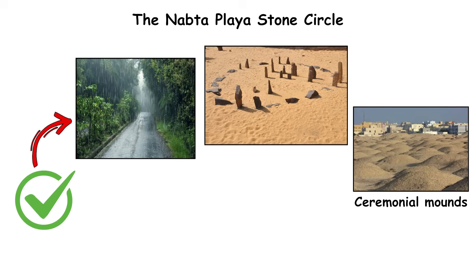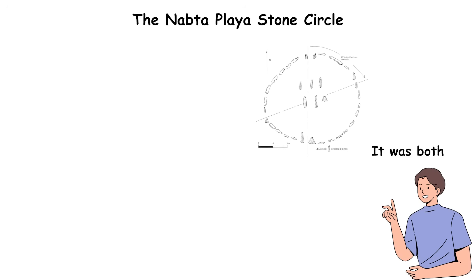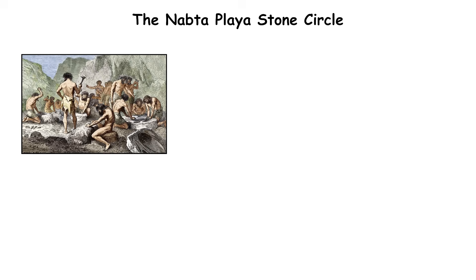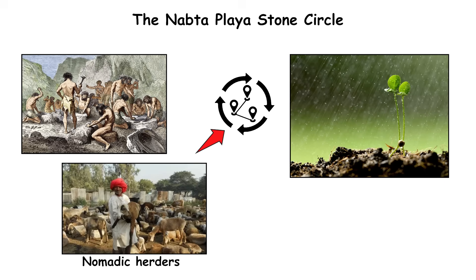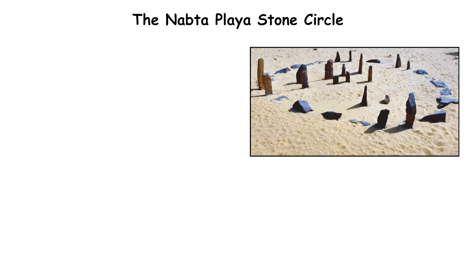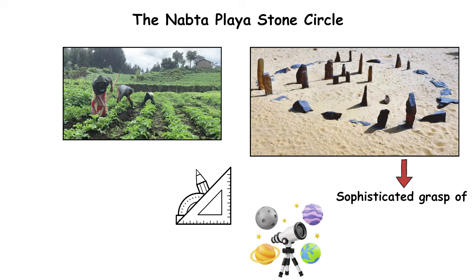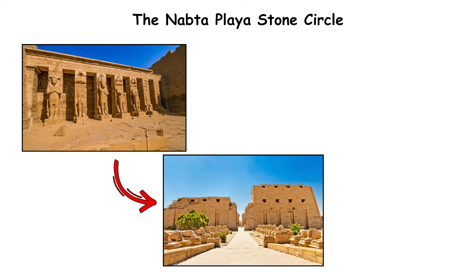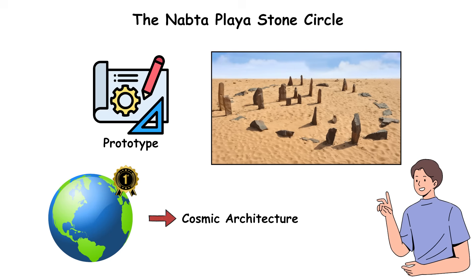The site includes ceremonial mounds, cattle burials, and hearths, suggesting it was both an observatory and a ritual center for early pastoral societies. Its builders were likely nomadic herders tracking celestial cycles to predict rainfall in an unforgiving climate. The circle's placement demonstrates a sophisticated grasp of astronomy and geometry at a time when agriculture was still emerging along the Nile. Later Egyptian temple alignments, including those at Karnak, followed similar solar principles, implying Nabta Playa was the prototype for the world's first cosmic architecture.